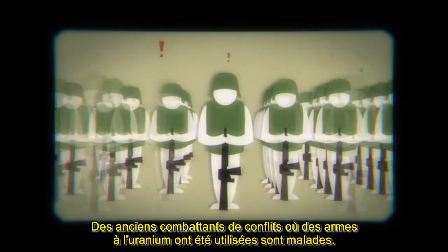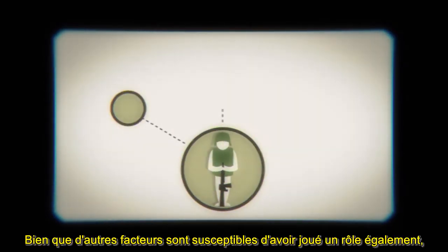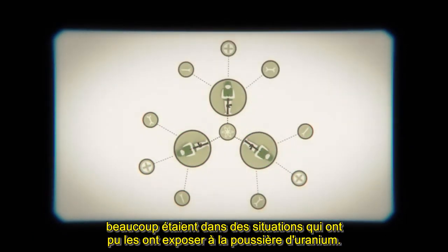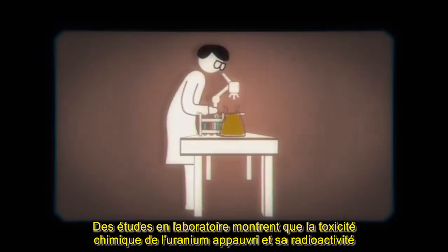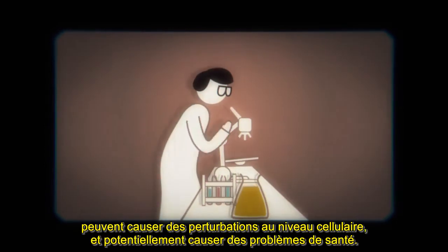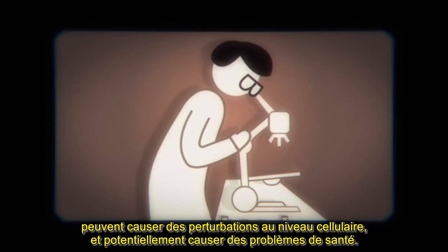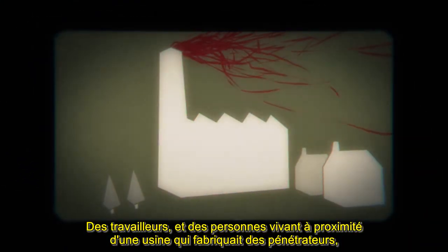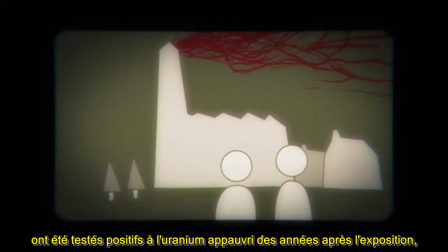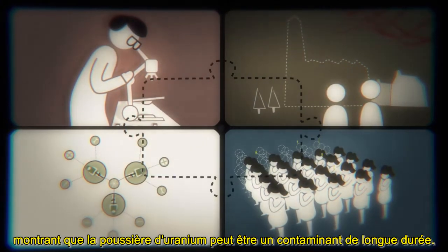Veterans from conflicts where uranium weapons were used are ill. Although other factors are likely to have played a role too, many were in situations that could have exposed them to uranium dust. Laboratory studies show that depleted uranium's chemical toxicity and radioactivity can cause disruption at the cellular level, with the potential to cause health problems. Workers and people living near a factory that made penetrators tested positive for depleted uranium years after exposure, showing that uranium dust can be a long-lasting contaminant.